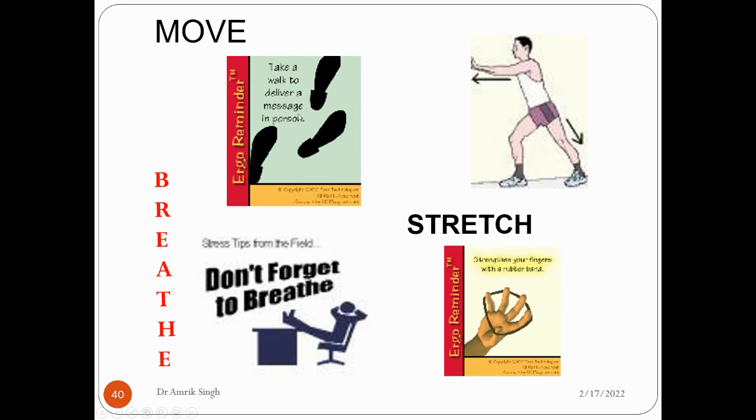Further ergo reminders: take a walk, deliver a message in person, stretch. You can use a rubber band to stretch your fingers. Don't forget to take a break. Working in a relaxed position away from your workplace — the idea is that you should take a break from your workplace.